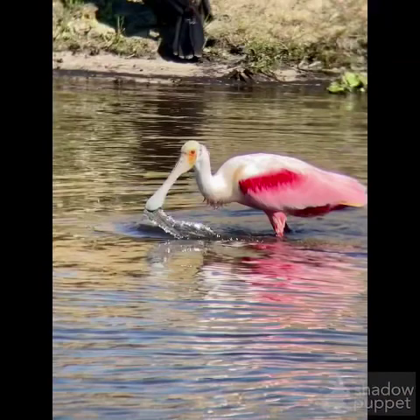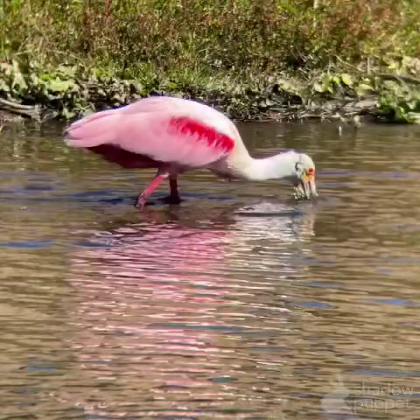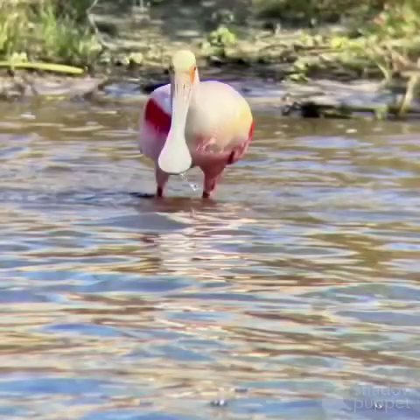It dips its beak in the water — it's a flattened beak and it moves its head from side to side. It's a very cool bird to see. It was pretty small, smaller than what I thought it would be, but it's a very interesting bird. That's when it feeds. Right here you can really see its spoon-shaped bill. It actually has sensors on the end of its beak that it uses to sense the food it eats.